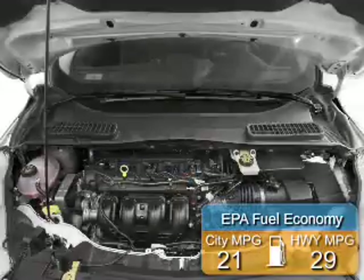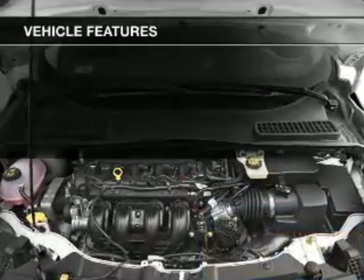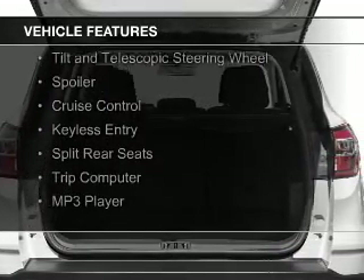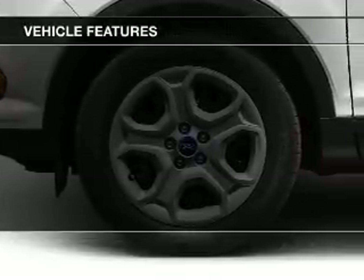Great fuel efficiency saves you money by requiring fewer trips to the gas station. The features include internet connectivity, Bluetooth connectivity, steering wheel controls, a tilt and telescopic steering wheel, and a spoiler.